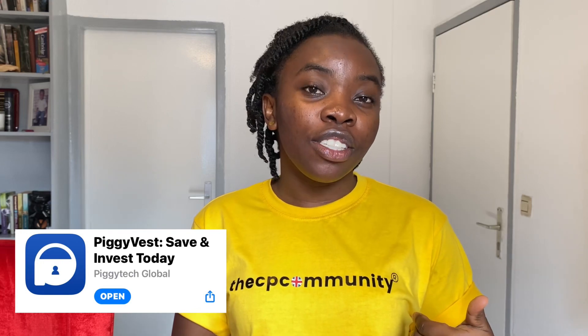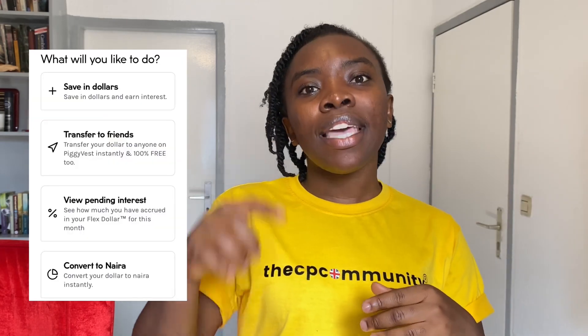The third app I use to save and grow my money is Piggy Vest. If you're Nigerian you might already know it. Piggy Vest is a savings platform that also lets you invest — they have agric investments too — but what I love about it is that I can save money in dollars. I transfer money to Nigeria and save it in dollars to prevent it from depreciating in value. You credit your account and convert that money to dollars, and you earn around seven percent interest per annum on your dollar savings.